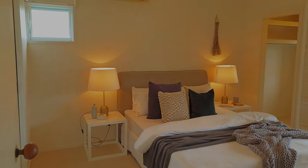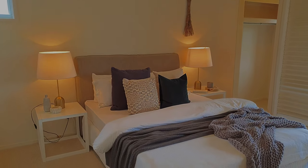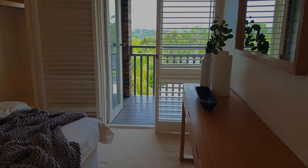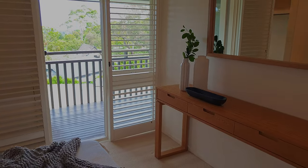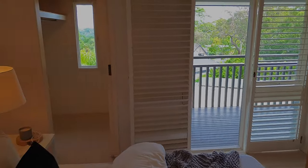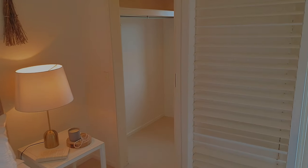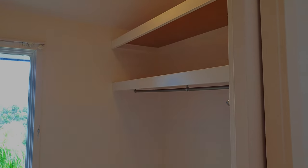The main bedroom is spacious with an air conditioning unit and enough room for a king-size bed. There's also a walk-in robe that accommodates his and hers on each side, with additional storage up top as well.